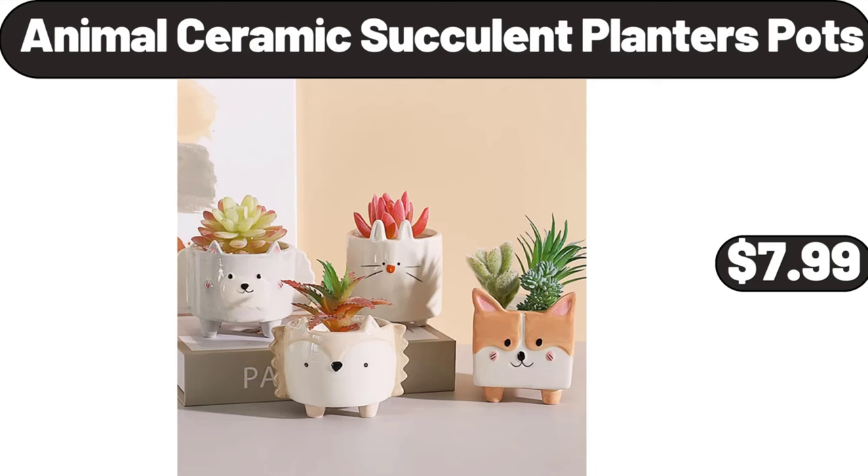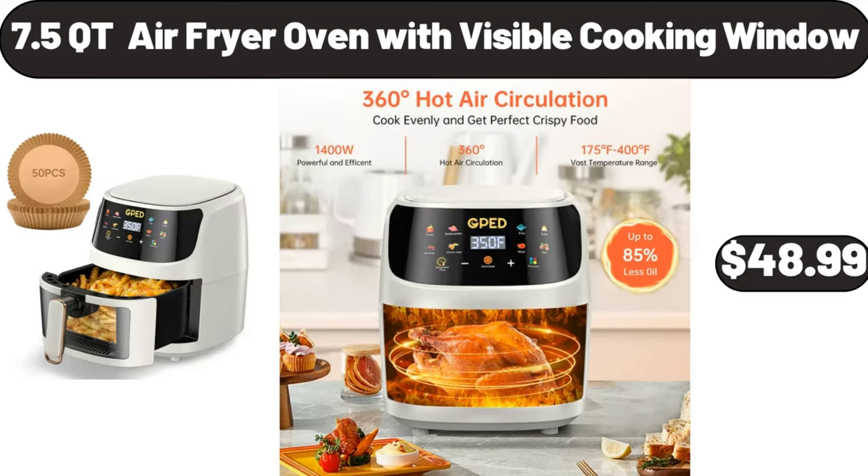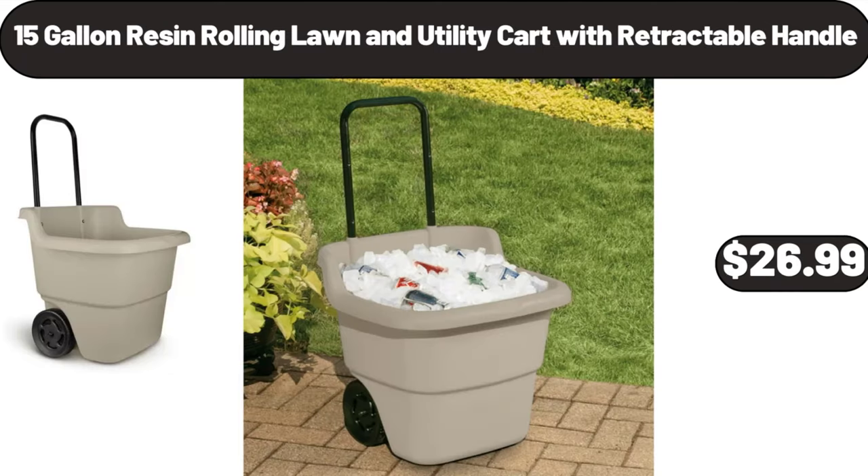Animal ceramic succulent planters pots, $7.99. Nonstick fluted cake pans, $12.99. 7.5 cutie air fryer oven with visible cooking window, $48.99. 15-gallon resin rolling lawn and utility cart with retractable handle, $26.99.